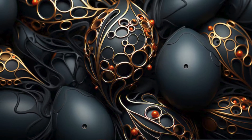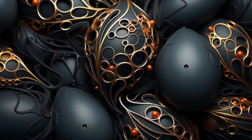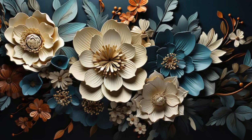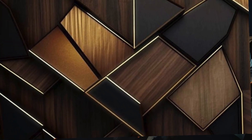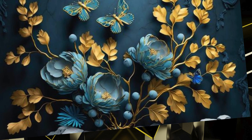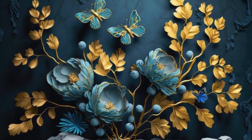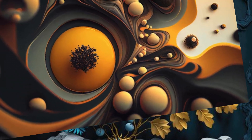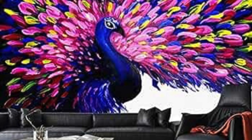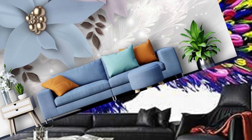With our 3D wallpapers, ordinary walls are transformed into extraordinary canvases, inviting you to explore and escape into a realm of visual enchantment. Elevate your interior decor to new heights and indulge in the magic of three-dimensional beauty. Step into a realm where walls come alive with depth and movement, where every glance reveals a new perspective. Our curated collection of 3D wallpapers is a testament to the fusion of artistry and technology, offering a stunning array of designs that captivate the senses and ignite the imagination.